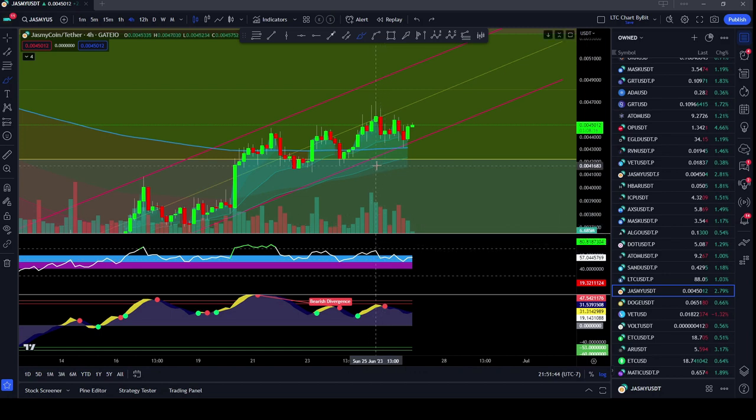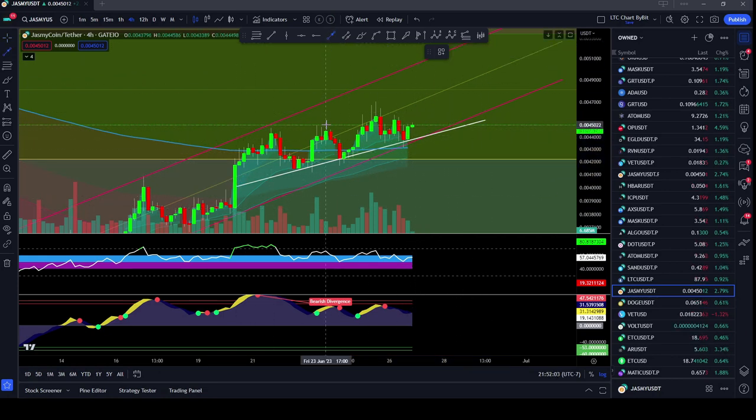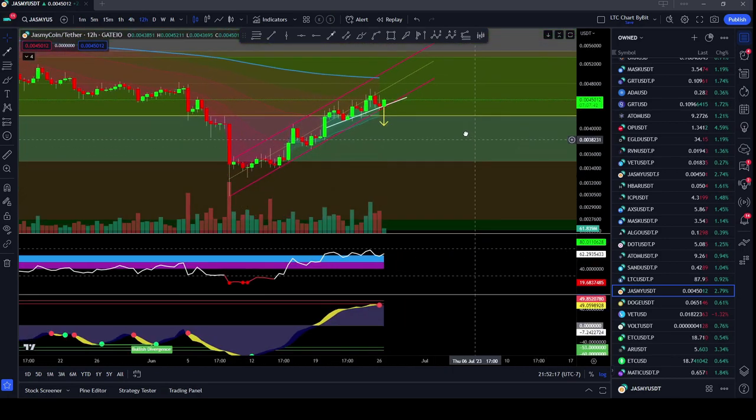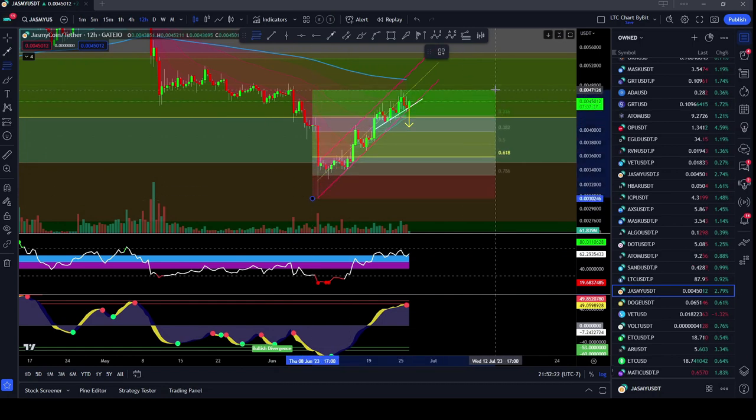It does look like there is a chance to break down here for Jasmine in the shorter term, so on the one and four hour time frame, possibly finding some kind of a retracement. You could also see a possible head and shoulders pattern forming right here, and if we broke through that — I don't really like it because usually the head should be larger than the shoulders, it is not — and so if that did break down, that brings us down to the 0.004 level. Let's go to the 12 hour time frame and put a fib from the bottom to the top to see if there's any kind of confluence.